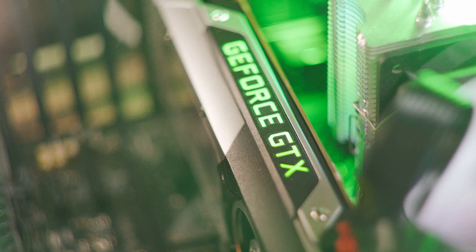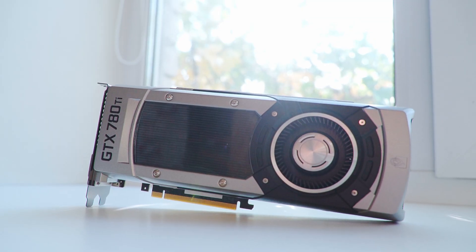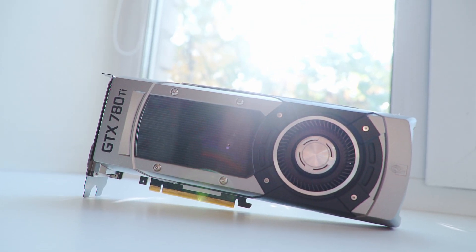What can a flagship card from 2013 do in old and modern games? This is a nostalgic review of the GTX 780 Ti.